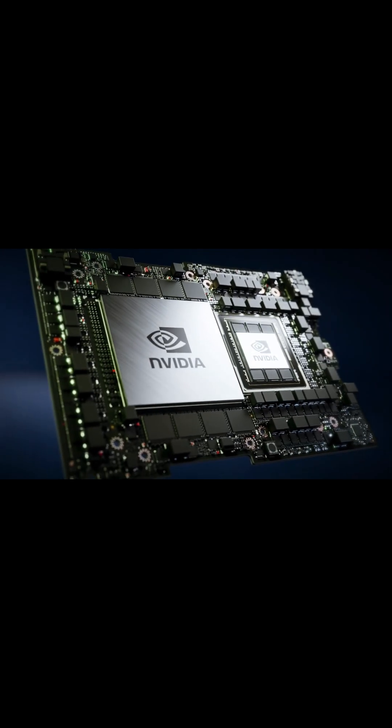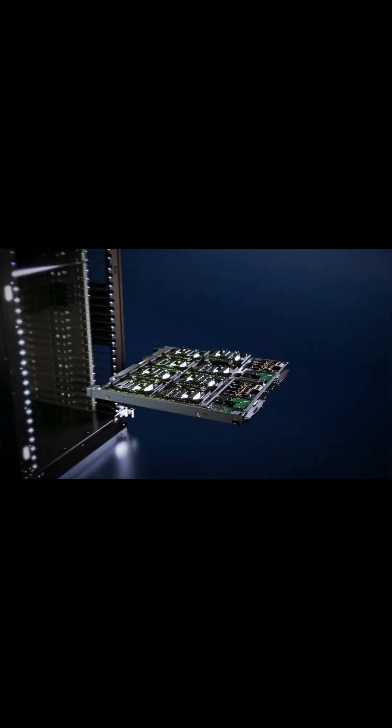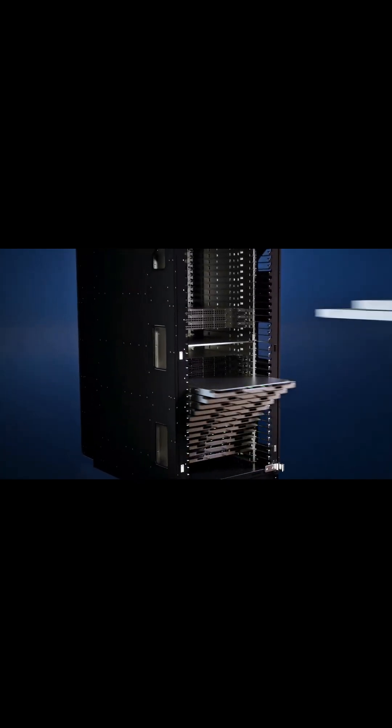These chips, connected by high-speed NVLink and Quantum2 InfiniBand, form an exascale AI system.